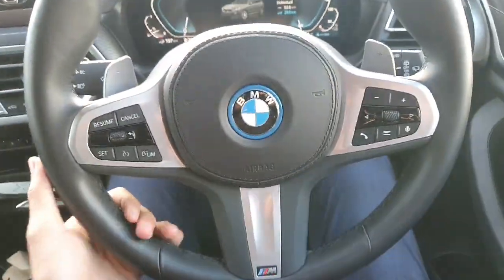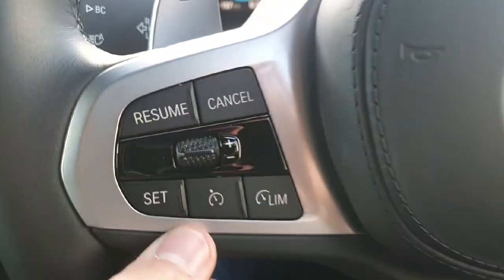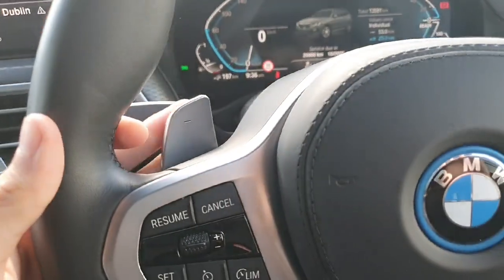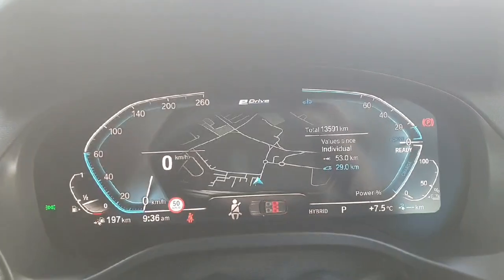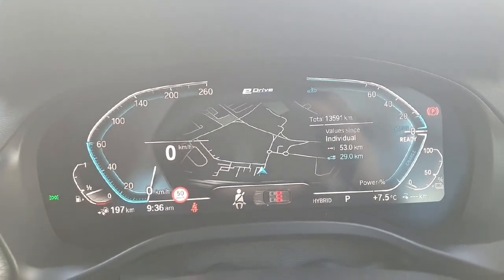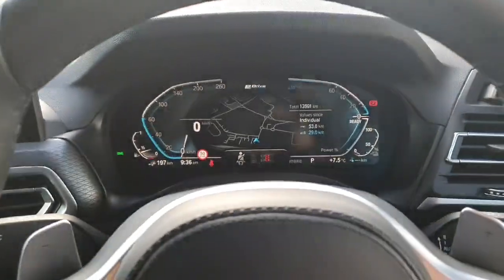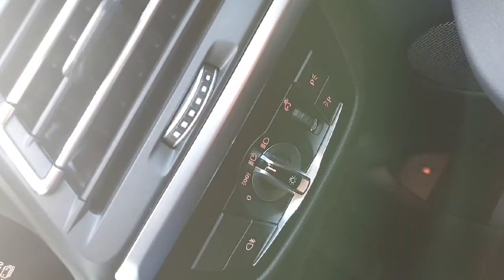We also have a multi-functional M Sport steering wheel with cruise control on the left and radio controls on the right. We've also got paddle shifters for sport mode and a fully digital cluster that can display maps or any other information needed — it is fully customizable. Over here we've got automatic wipers and automatic headlights as well.